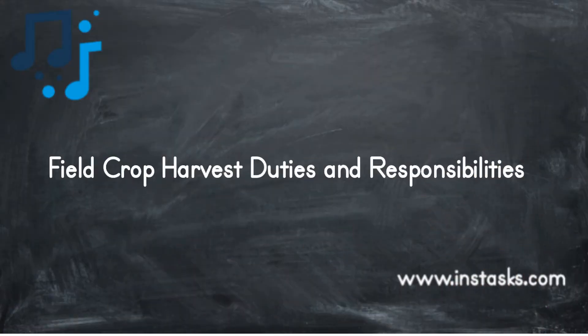Field Crop Harvest Duties and Responsibilities. Harvesting of crops that are ready for the market. Trimming of crops that are overly overgrown and shabby. Pruning of crops to ensure there is no competition for nutrients.